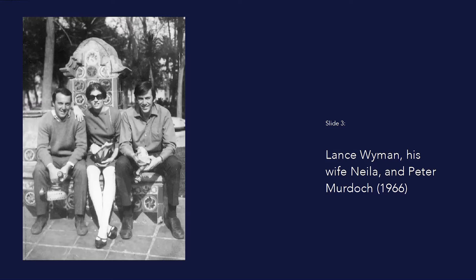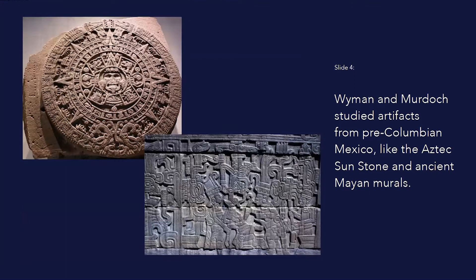He and his partner, Peter Murdoch, could afford only one-way tickets. They went in November of 1966 to try to design a logo that would represent Mexico. The brief came from the Mexican Olympic Committee chairman: create an image showing that the Games are in Mexico, but isn't an image of a Mexican wearing a sombrero sleeping under a cactus.